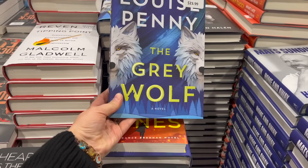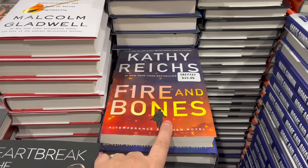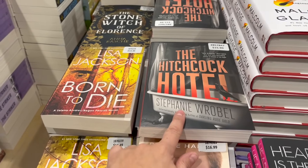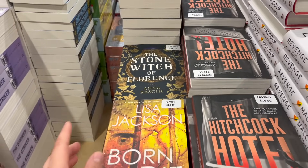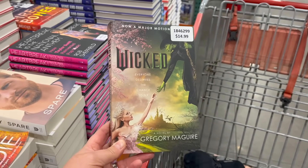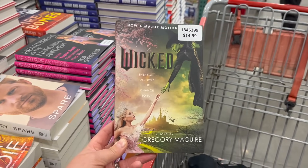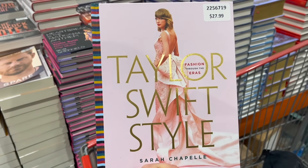Louise Penny's The Gray Wolf for $24. Kathy Reichs' Bones: Fire and Bones for $16. Also The Hitchcock Hotel, Stone Witch of Florence for $15.49. This is going to be really popular — Wicked for $15; however, I did hear the book is a lot racier than the Broadway show and the movie, so buyer beware. Taylor Swift Style for $28.